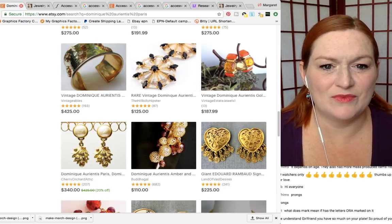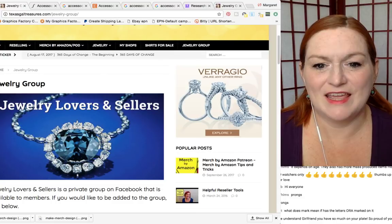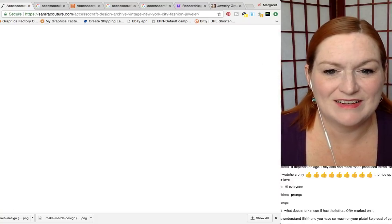Next up is number five: Accessocraft — Accessocraft New York, I believe. Let me double check. Here's a website called SarahCouture.com talking about Accessocraft jewelry. This is something I would pick up if I was out and about — if I saw these like fishbone necklaces, I would totally pick them up because they're funky.